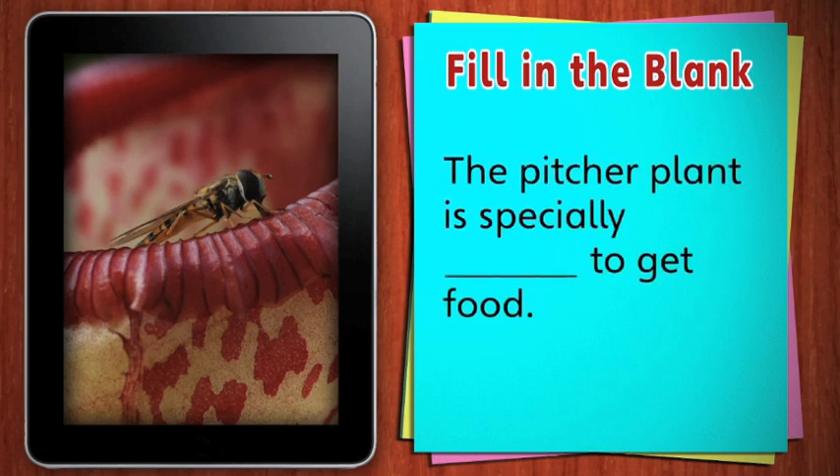This pitcher plant has an interesting way of getting food — it eats insects. The pitcher plant is specially adapted to get food. Instead of being eaten by insects, the pitcher plant eats them.